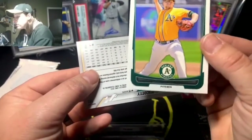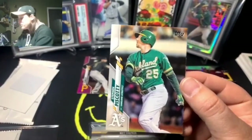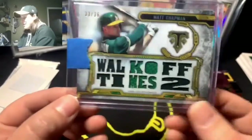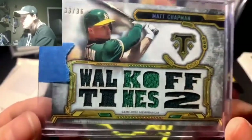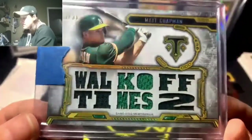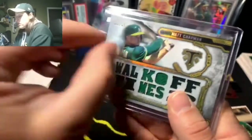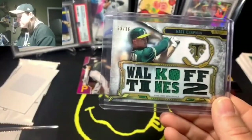AJ Griffin rookie, Steven Piscotty — I think he's on the Cardinals now, was a good player. And here it is — a Matt Chapman Triple Threads relic card, numbered 33 out of 36. Triple Threads makes really nice relic cards and I got this for a steal. It's beautiful. If you're going to put tape on cards like this use painter's tape — easy to pull right off. Gorgeous card.